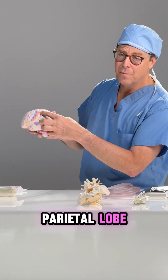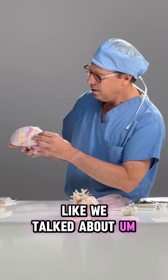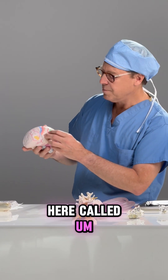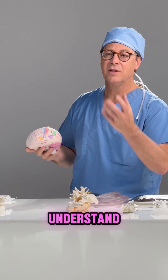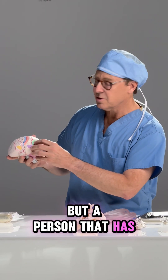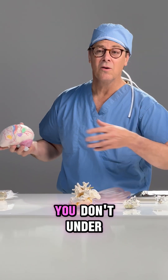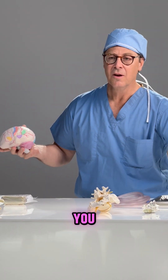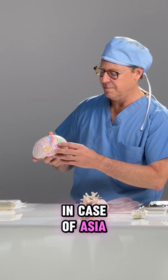Then there's the parietal lobe, which contains the sensory cortex. There's also an area called Wernicke's area — that's the part of the brain that helps us understand. As I'm talking to you, you understand what I'm saying. But a person who has a stroke or injury to Wernicke's area wouldn't understand — you'd see my mouth moving but the words coming out wouldn't make sense. That's called Wernicke's aphasia.